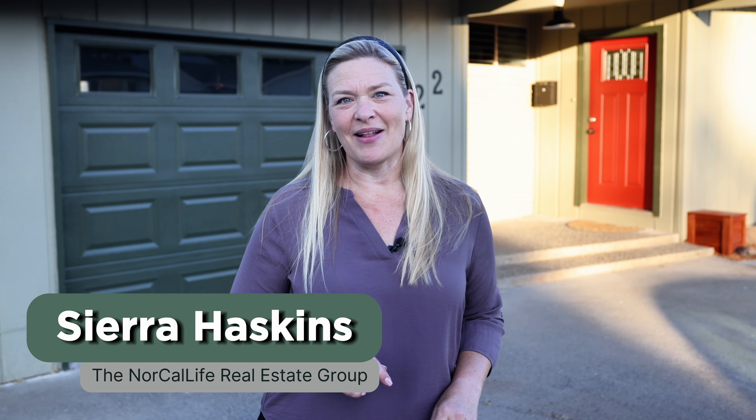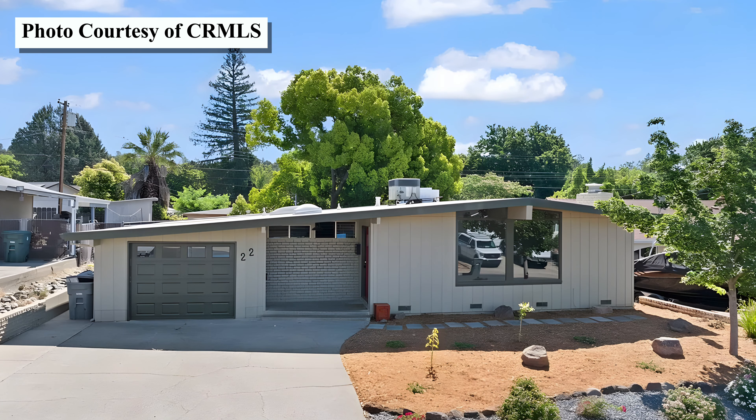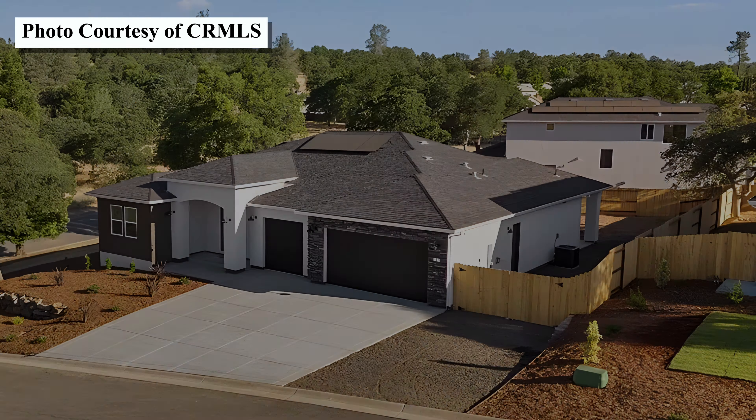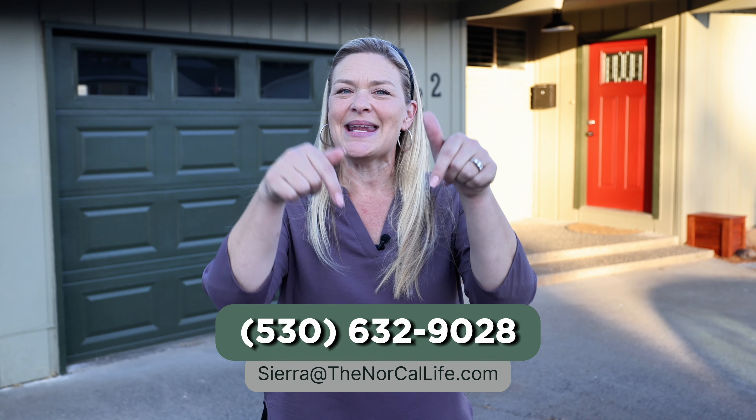I'm Sierra Haskins with the NorCal Life Real Estate Group, and today I'm here in Oroville, California to show you three homes currently on market in different price ranges, so you can get an idea of what you can buy in your price bracket here in the area. If you have any questions as we go along, feel free to leave a comment below or reach out to me anytime. All of my contact information is right here in the video description below. Let's go check out this week's homes.